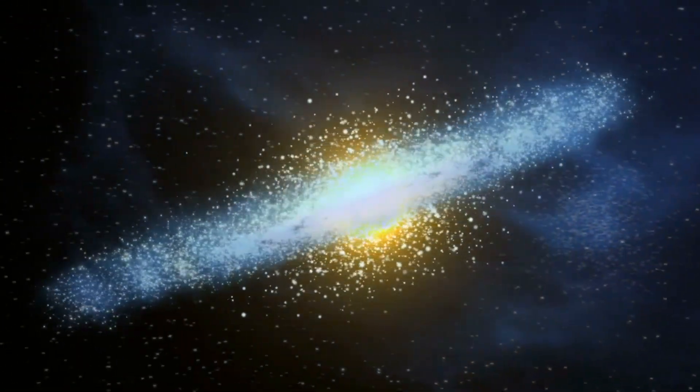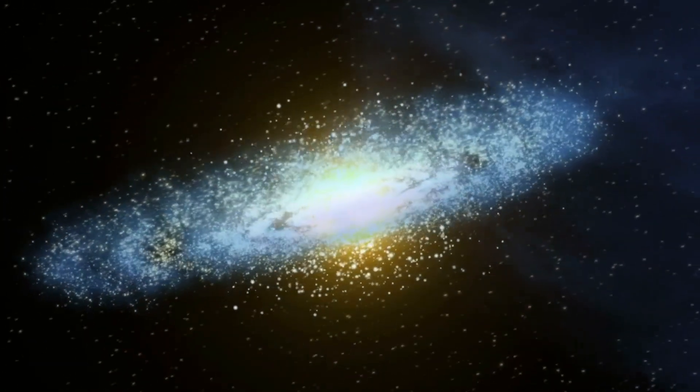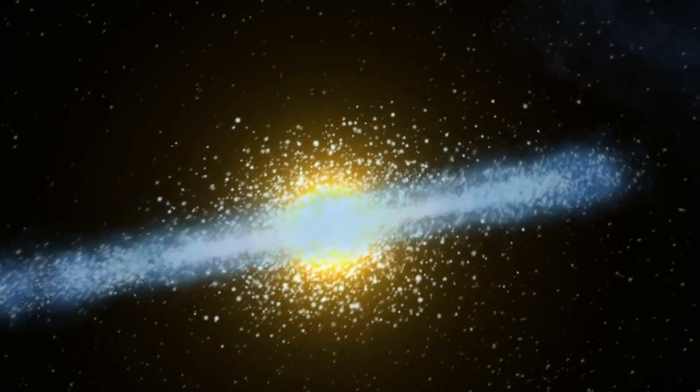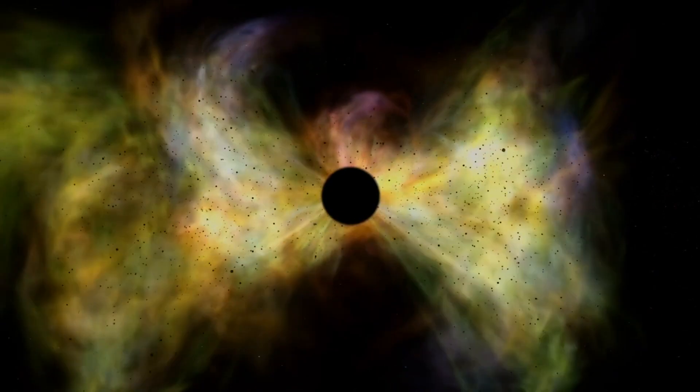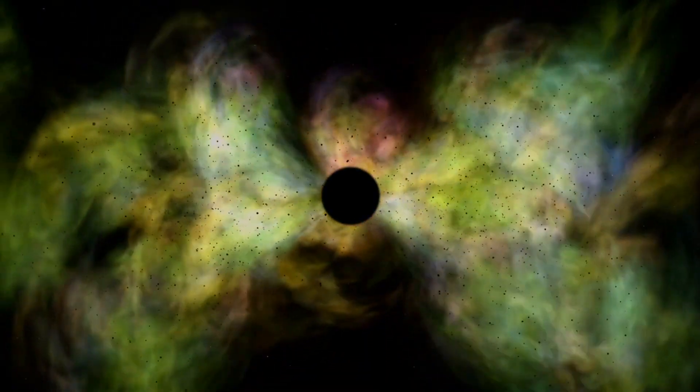Within this core, matter becomes incredibly dense and compact. The force of gravity becomes overwhelming, leading to the formation of a singularity — an infinitely dense point with zero volume.